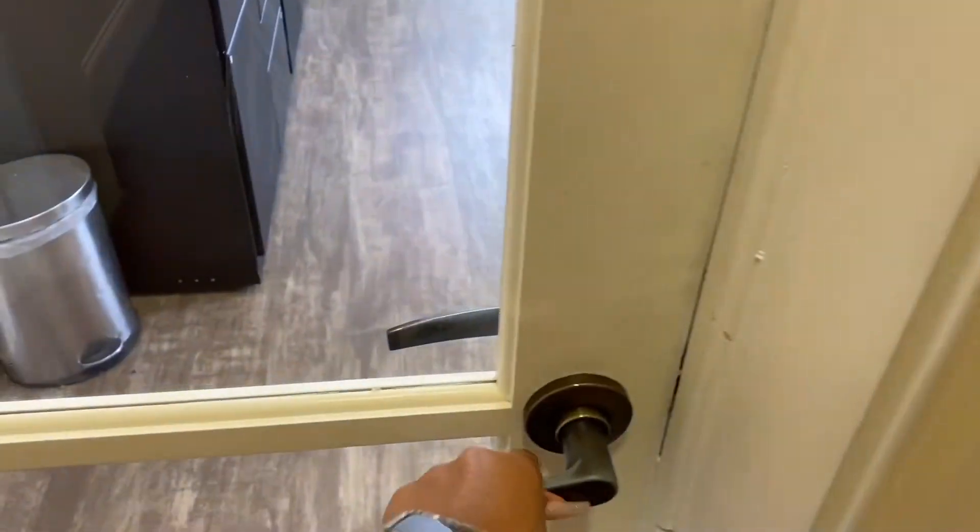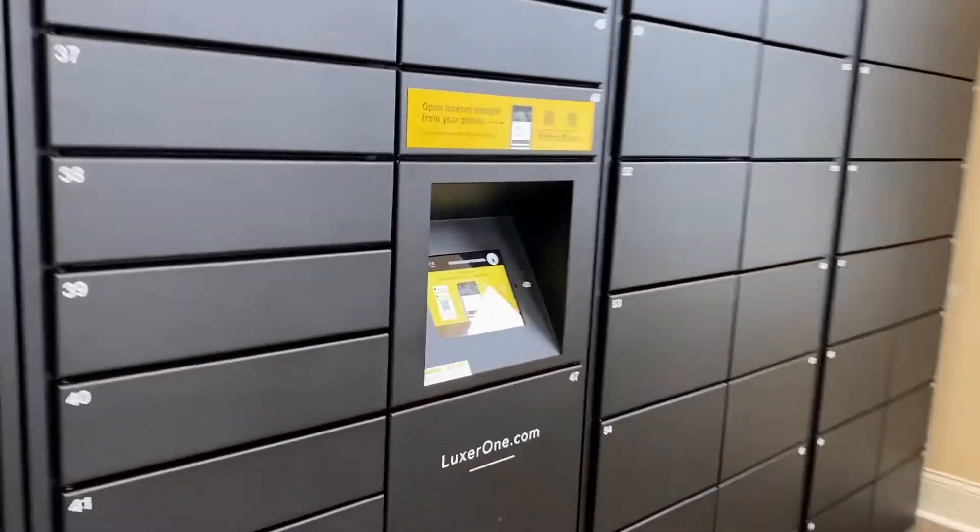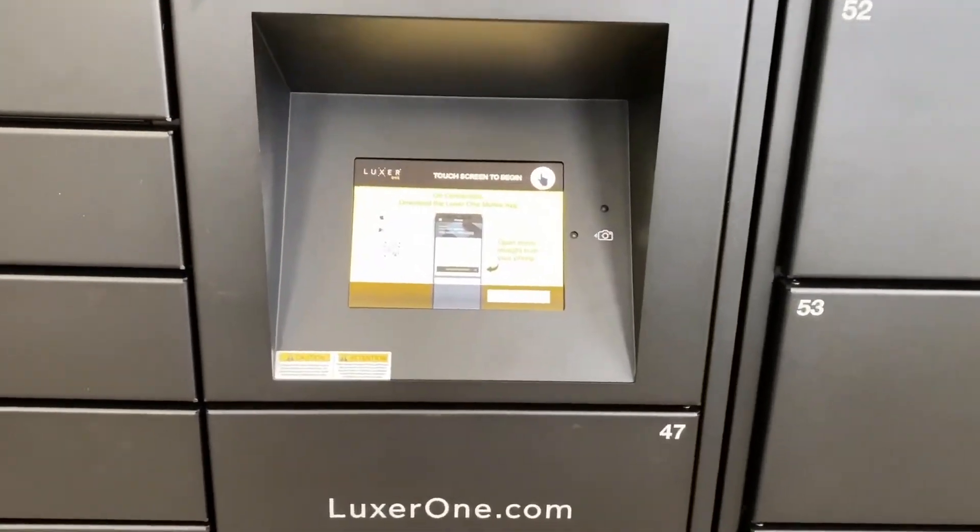You'll use your key fob once again at the business center, and you'll walk in to see the Luxor One Package Lockers on your left-hand side. Walk down until you see the screen.